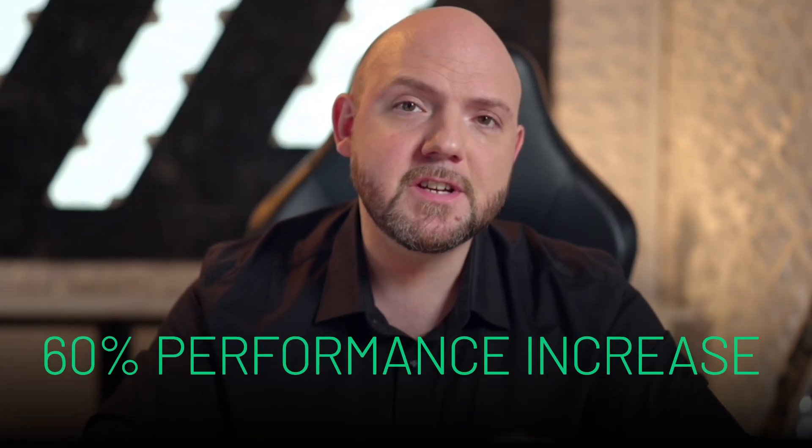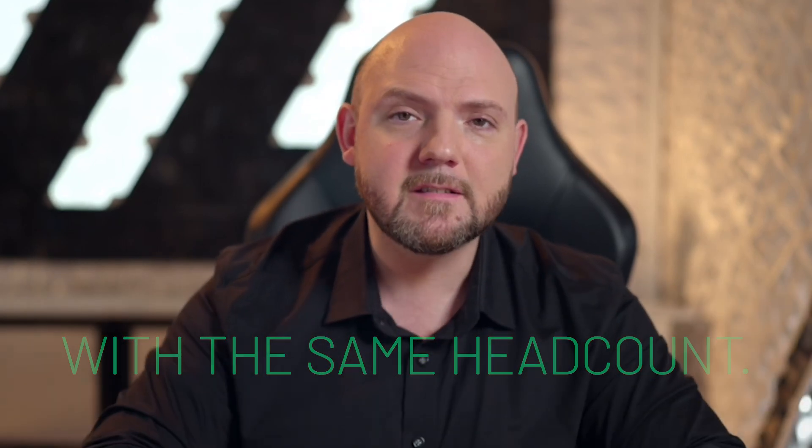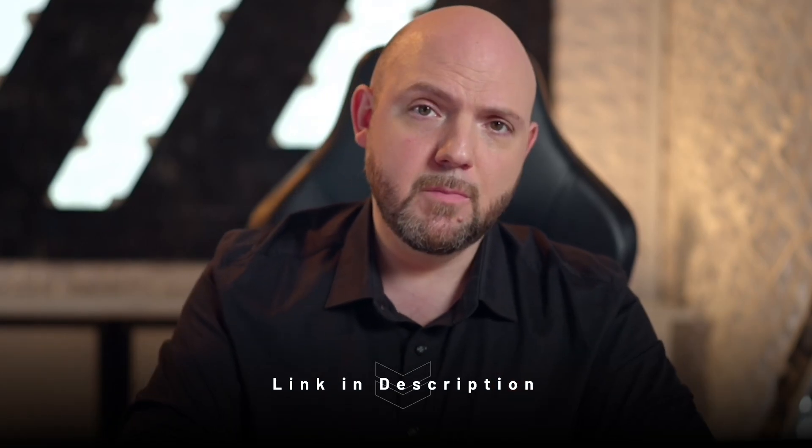I developed solutions to improve team performance by up to 60% with the same headcount through easy fixes. We defined what priorities mean and created several single sources of truth for different information types. If you want to hear my full story about that, I'll link the video in the description below.